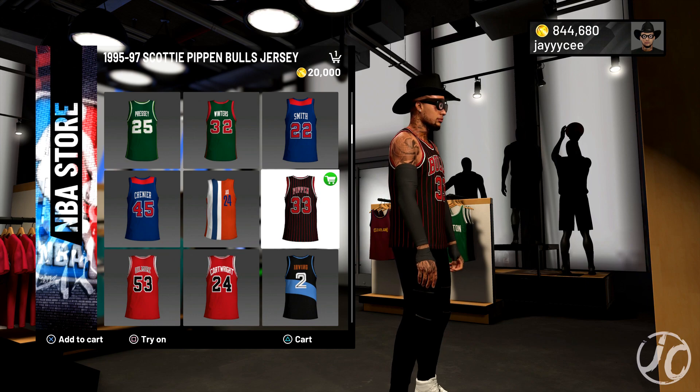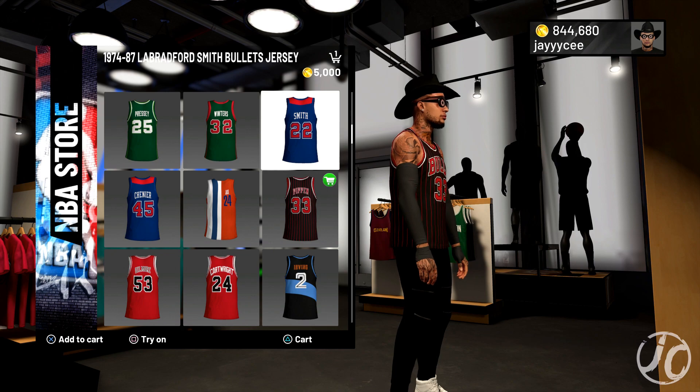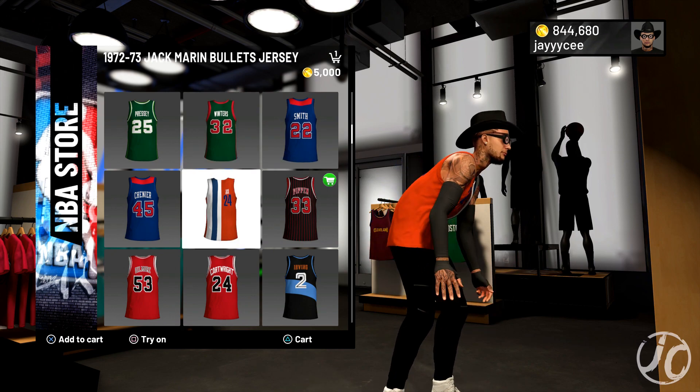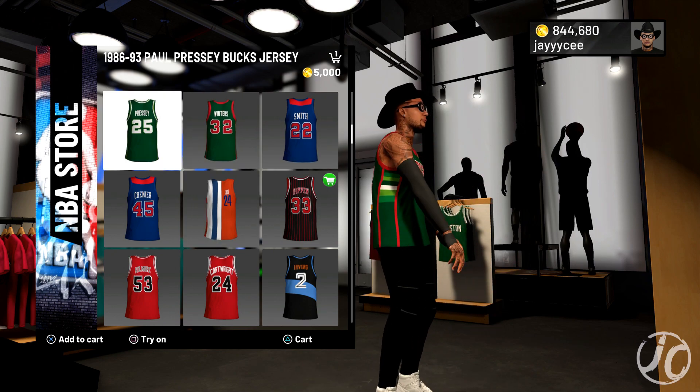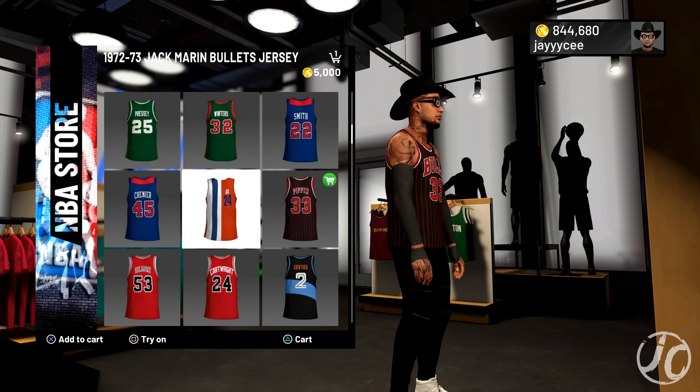It is so nice. I'm gonna go ahead and get it. I didn't get it last time because the Michael Jordan one was 30,000. This one is 20,000, but I'm gonna go ahead and just get it because I love the way that jersey looks. It looks so nice. We're gonna go ahead and just cop it.